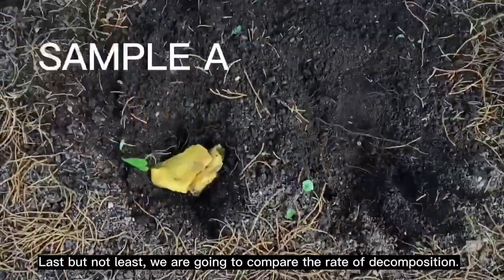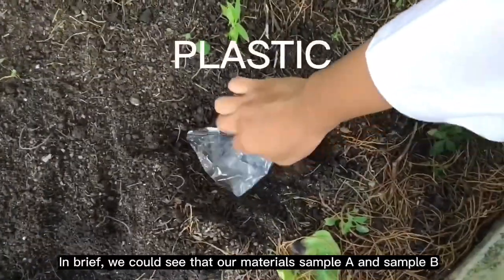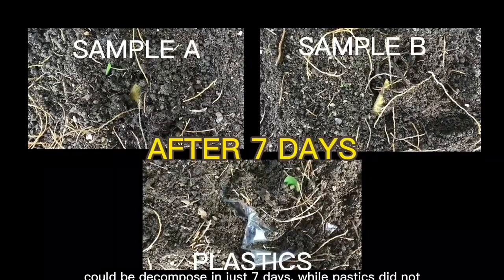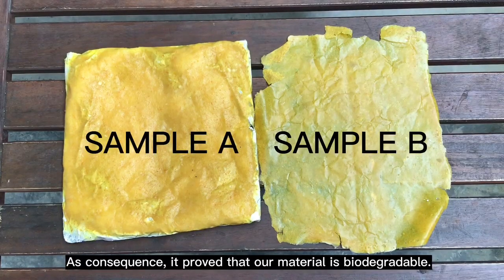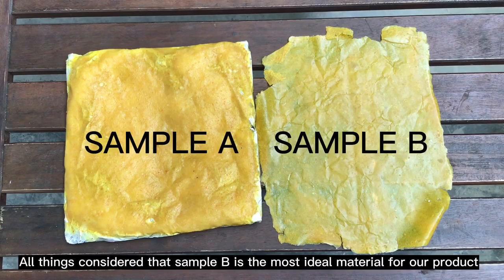Last but not least, we are going to compare the rate of decomposition. In brief, we could see that our material — both Sample A and Sample B — could be decomposed in just 7 days, while plastic did not show any changes even after 7 days. As a consequence, it is proved that our material is biodegradable. All things considered, Sample B is the most ideal material for our product.